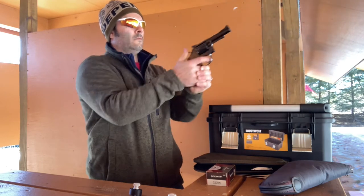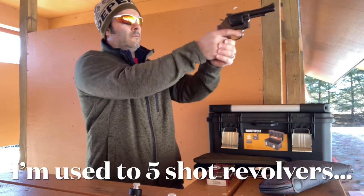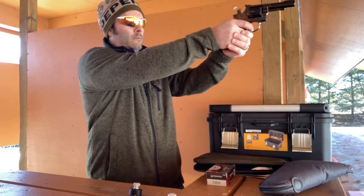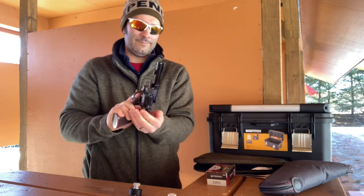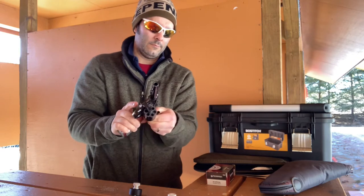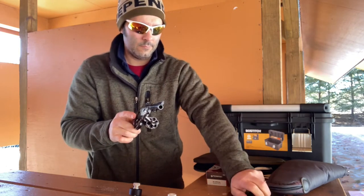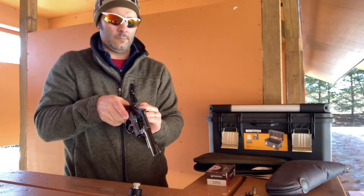I believe it was a police carry gun. The front of the muzzle has just a little bit of wear on it from a holster, and the back strap has some wear from a holster strap going around underneath the hammer. Otherwise, it is 100% functional. The bluing is in excellent condition, and the only thing I've done to it since I bought it was put some Altamount rosewood grips on it.